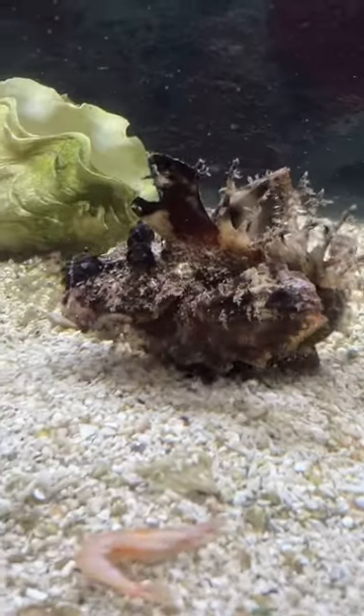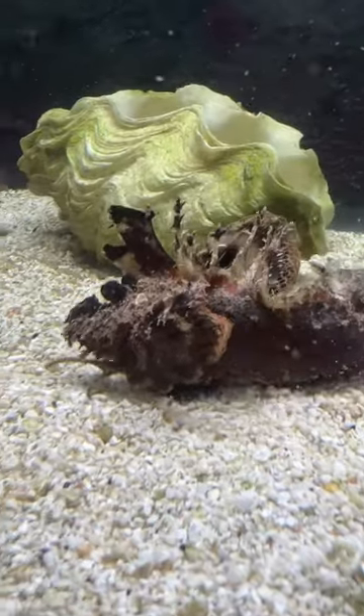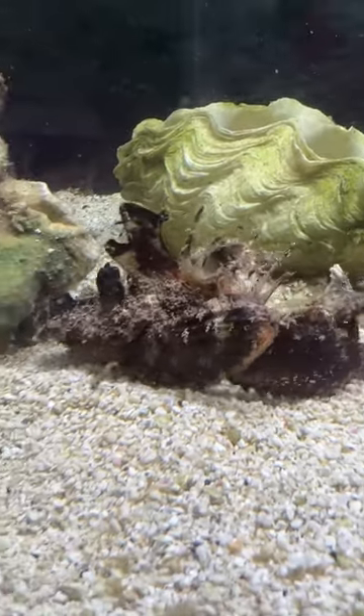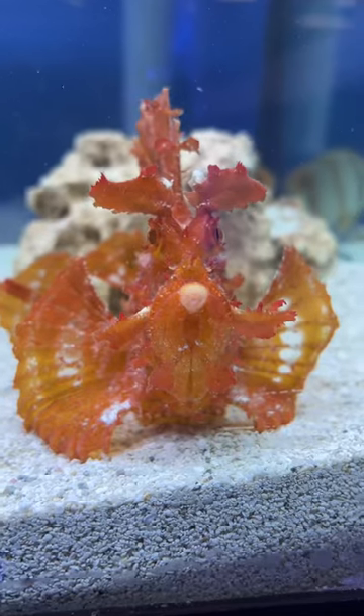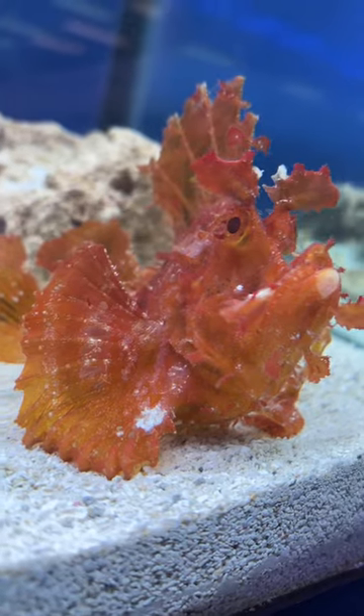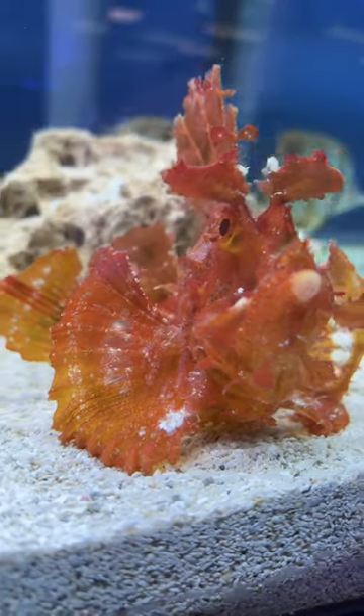bottom with — kind of walking. So they're a very slow-moving fish; they don't need a huge tank. They get about eight inches. Similar care to the other members of the scorpionfish family — they are venomous. This is a red rhinopias we had a few months back, and you can just see their relation.